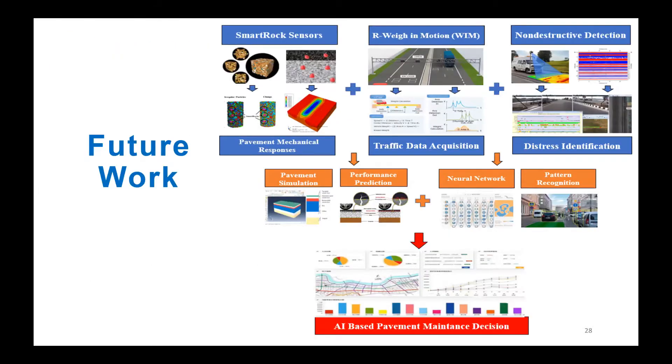We aim in the future to establish pavement predictive models by coupling Smart Rock sensing data with finite element simulation programs, enabling real-time calibration of FEM predictions. Our project collaborates with the Virginia Tech team working on roadside weigh-in-motion sensors, combined with non-destructive testing data and pavement distress information, to develop both mechanical models and data-based models — ultimately reaching an AI-based pavement maintenance decision system. Acknowledgements go to UTC and railroad technology service funding support, Penn State Altoona, Virginia Tech, and graduate and undergraduate students.